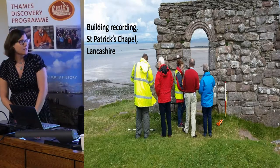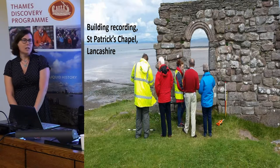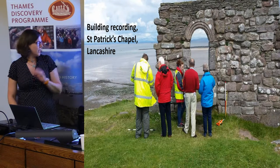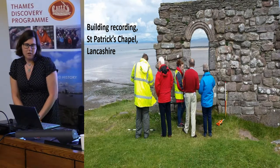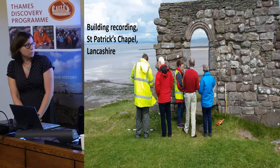We do building recording as well. This is St. Patrick's Chapel up in Heysham in Lancashire. You can see beautiful Morecambe Bay behind and the coast edge right here. We decided to update the building recording for that before any coastal erosion might take it away.